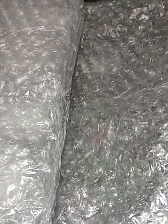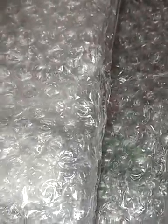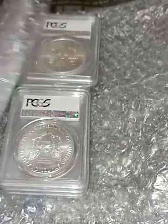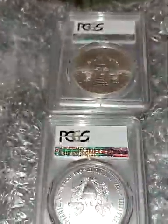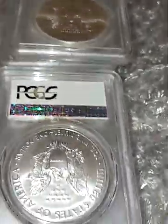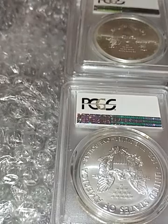Good evening YouTubers, just got home from a long day of work and had a meeting tonight, so it's pretty late. I just picked up the mail and have a new package that arrived from eBay.